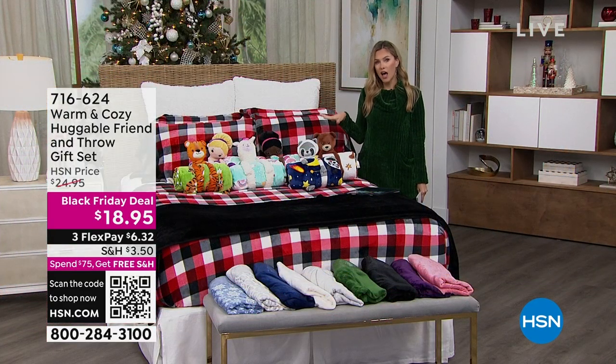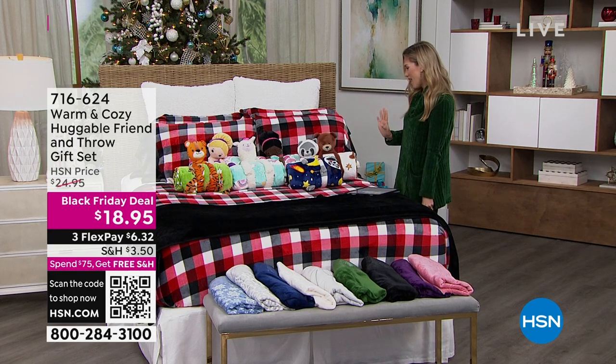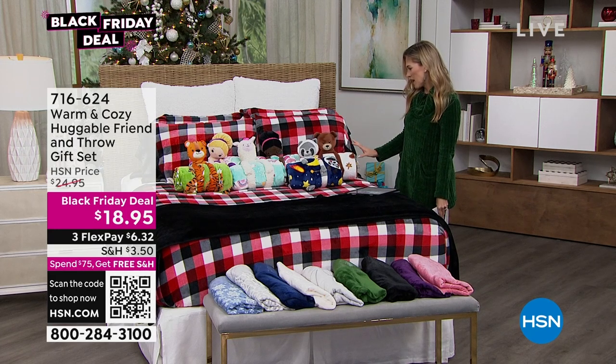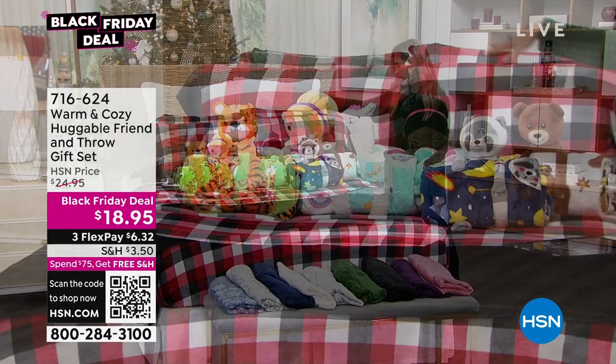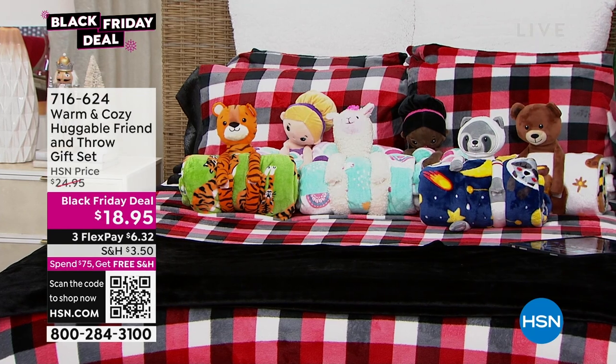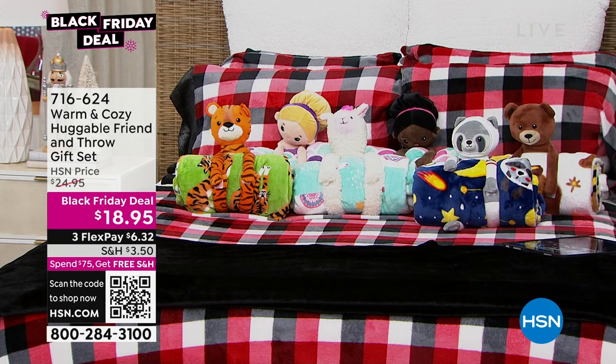We have sold out of a lot of the characters, but if you go to hsn.com, looks like we still have the llama, which I love. We've got the little teddy bear, the little astronaut, the tiger. We've got some ballerinas — or wait, is this the Black Mermaid? I thought she was a ballerina, but she's a little mermaid.